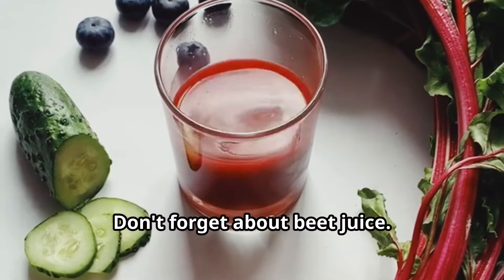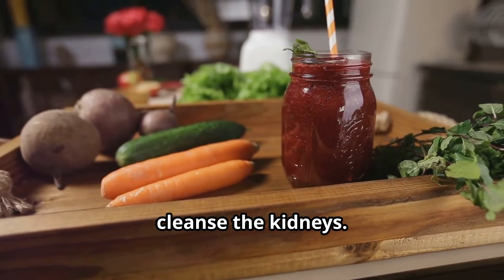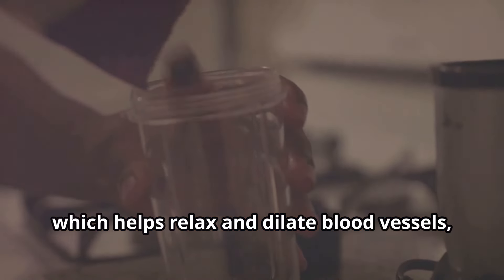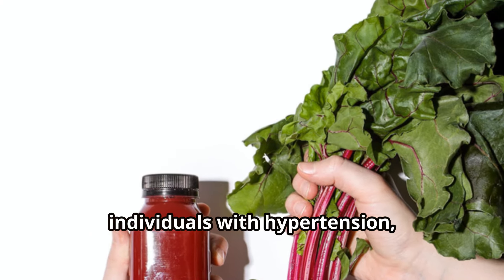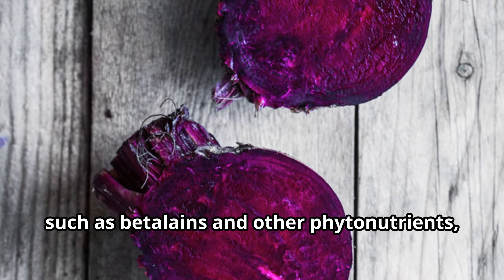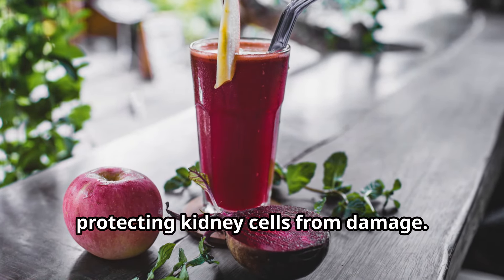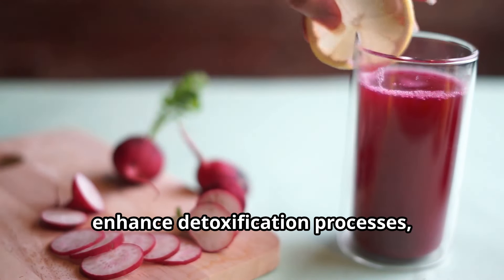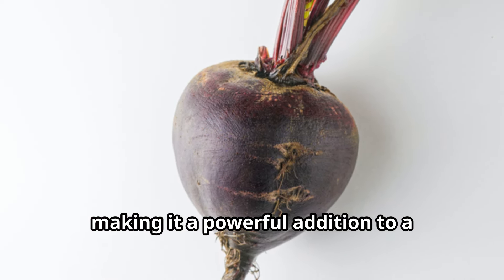Don't forget about beet juice. Beets are high in nitrates and antioxidants, which help reduce blood pressure and cleanse the kidneys. The nitrates in beets convert to nitric oxide in the body, which helps relax and dilate blood vessels, improving blood flow and reducing strain on the kidneys — particularly beneficial for individuals with hypertension, a common risk factor for kidney disease. The antioxidants in beet juice, such as betalains and other phytonutrients, combat inflammation and oxidative stress, supporting kidney function and healthy blood pressure levels.